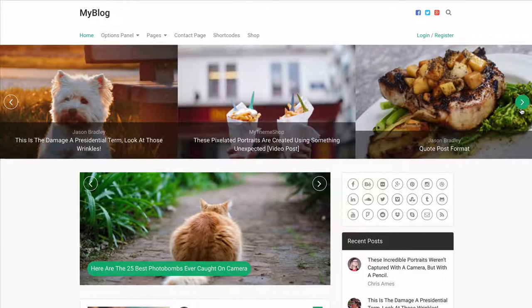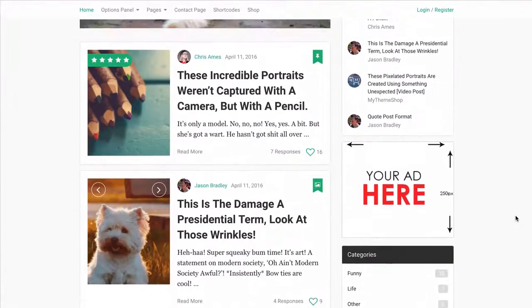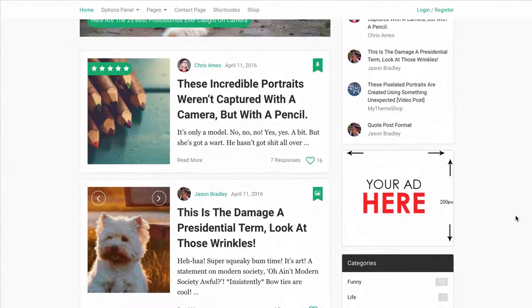You can also choose from two different slider designs, and navigation that scrolls with the page but hides when scrolling down to give you a better look at the content.